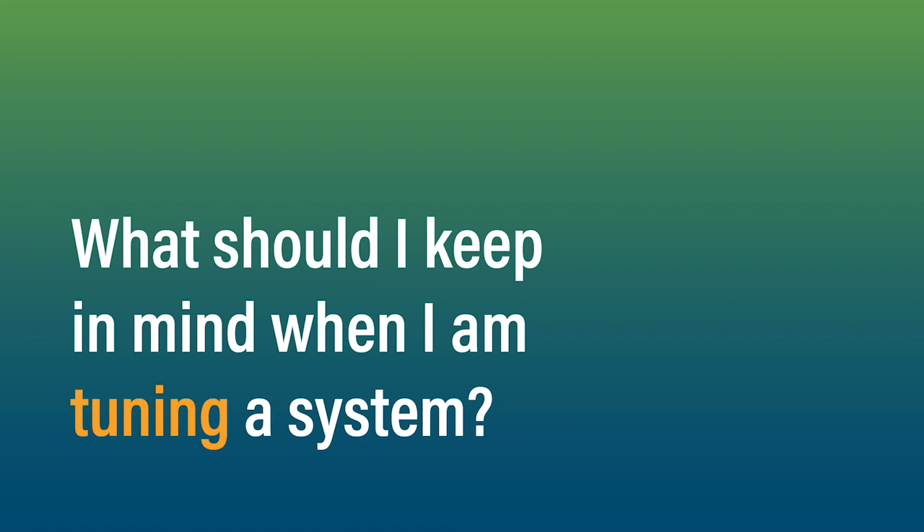We have something from Ron V who asks: what's a good heuristic or something to keep in mind when you're tuning, for those who aren't as used to tuning?